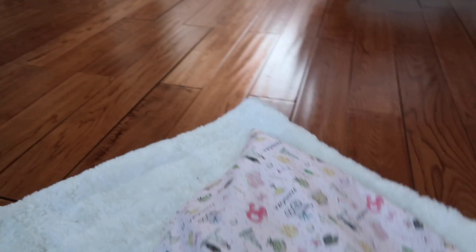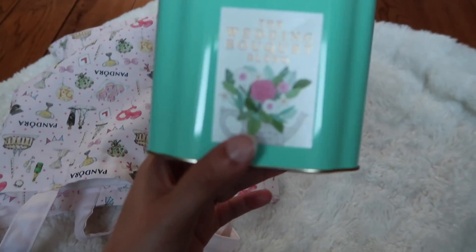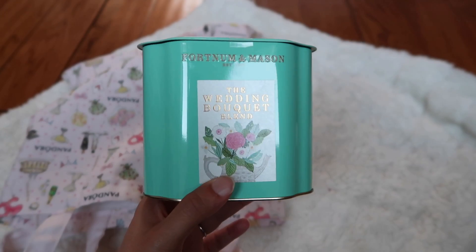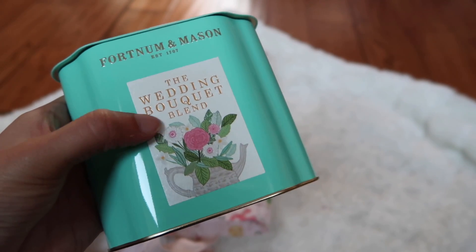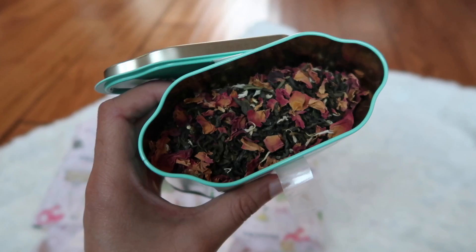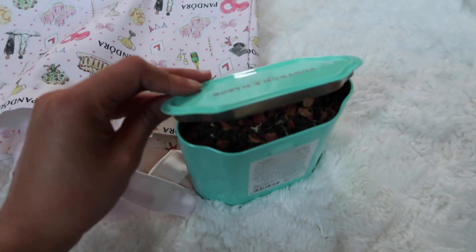So this is the bag we got. Firstly, everything's very British — we got some tea from Fortnum and Mason and it's really pretty. It's got tea leaves but it's also got lots of flowers in it as well. How pretty does that look? And it smells really good. I can't wait to have some of that.